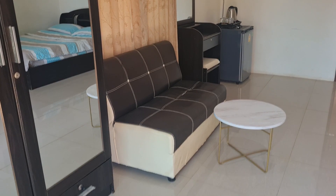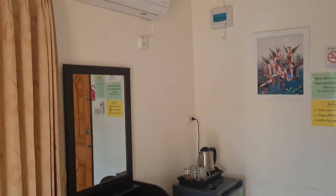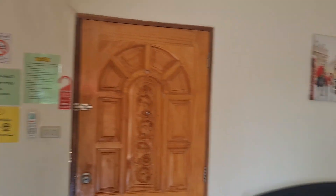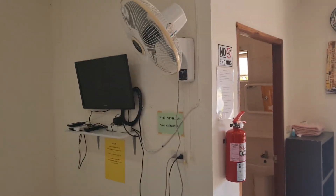There's tea, coffee, water, an electric kettle and air conditioning. The internet is very fast and there are TV facilities as well.